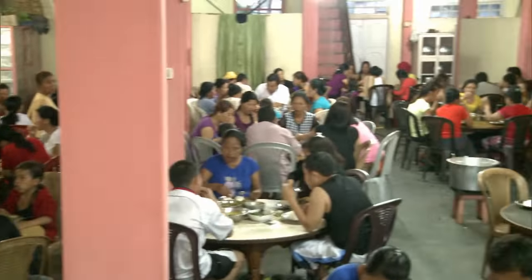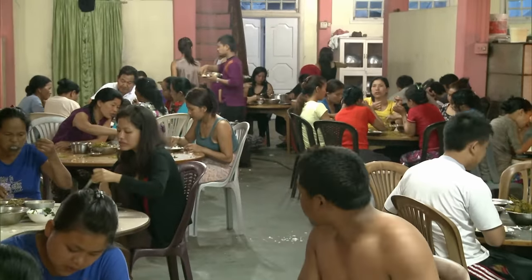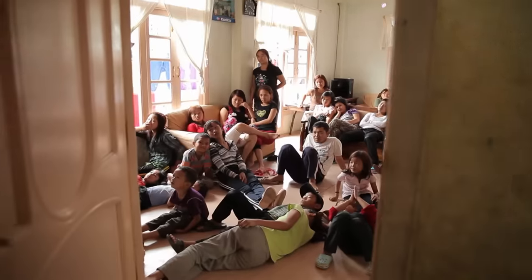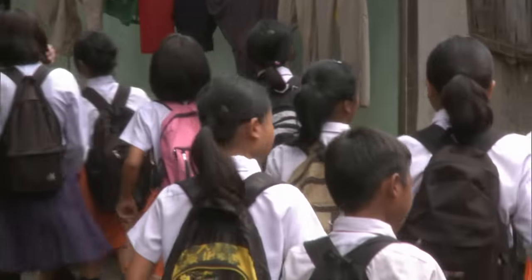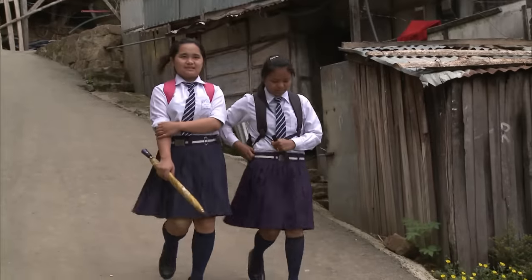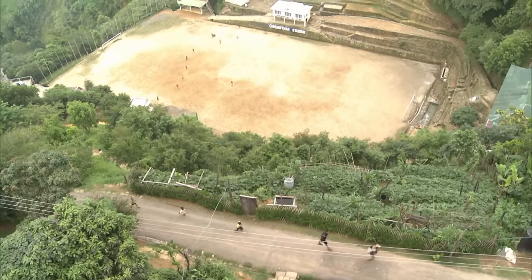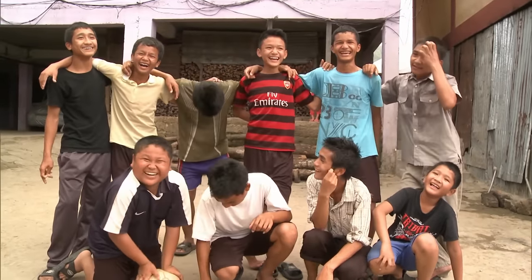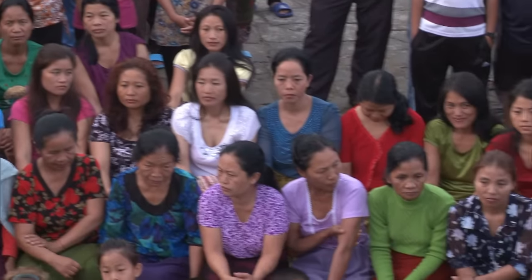Life in XXL: 80 kilos of rice per day and a washing line that is 100 metres long. A family of superlatives whose children make up a whole school class by themselves, and the football teams only consist of brothers. A mega family that works like clockwork.